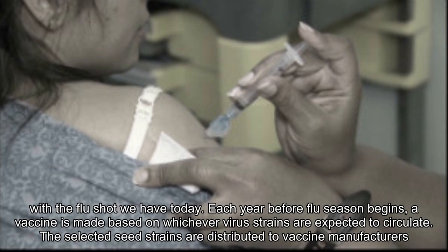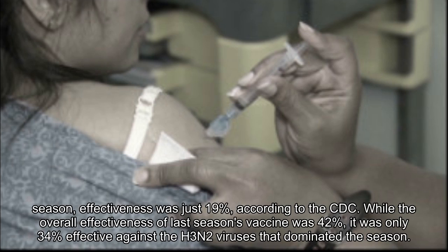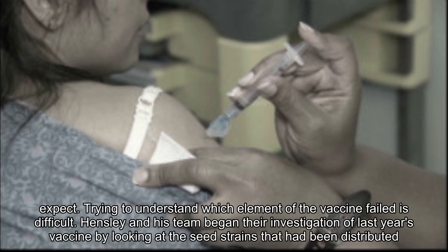Each year before flu season begins, a vaccine is made based on whichever virus strains are expected to circulate. The selected seed strains are distributed to vaccine manufacturers, which then produce their formulations and make them available to healthcare professionals before the season begins. During the 2015-16 season, vaccine effectiveness was 47%, while for the previous 2014-15 season, effectiveness was just 19%, according to the CDC. While the overall effectiveness of last season's vaccine was 42%, it was only 34% effective against the H3N2 viruses that dominated the season.